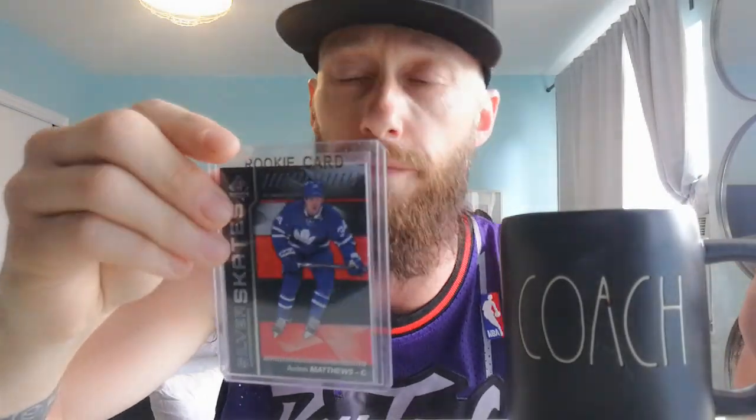Next up we got the rookie card Silver Skates of Auston Matthews. That's a really sharp card. I love the designs in the back with the red in the background. I don't know if they call that a parallel — in the comments below guys, if I'm correct please let me know, if I'm not please let me know as well. I'm just trying to educate myself. Guys I'm trying to interact so please comment down below.